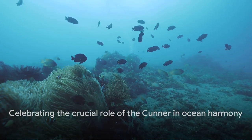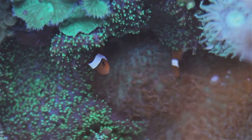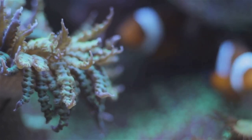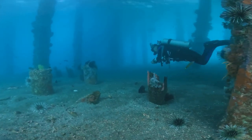Remember, in the vast ocean, the small, the inconspicuous, and the often overlooked — like our friend the cunner — can play the most crucial roles. So let's celebrate the cunner, not just for its chameleon-like charm, but for its role in maintaining the harmony of our beautiful blue planet.